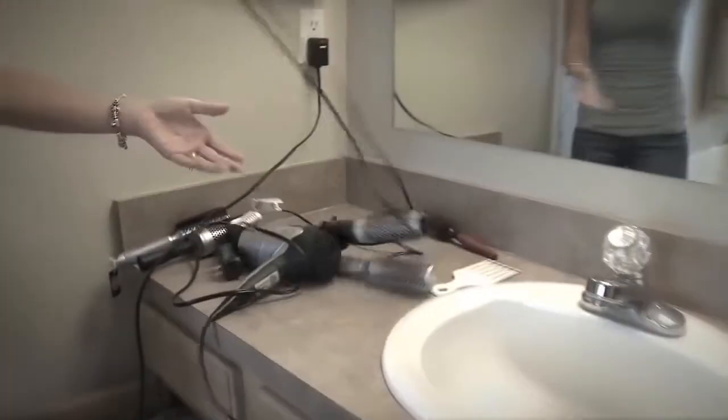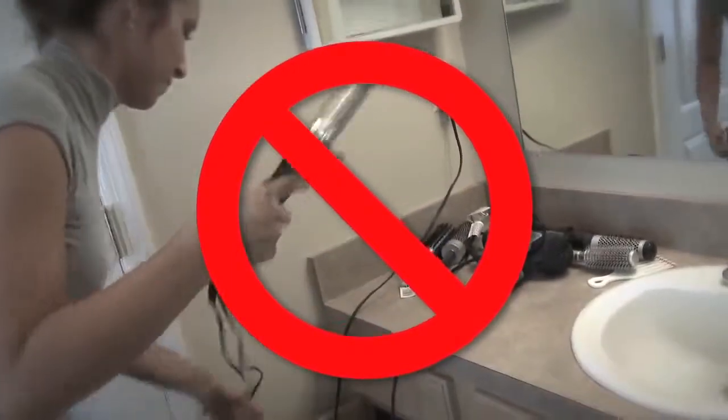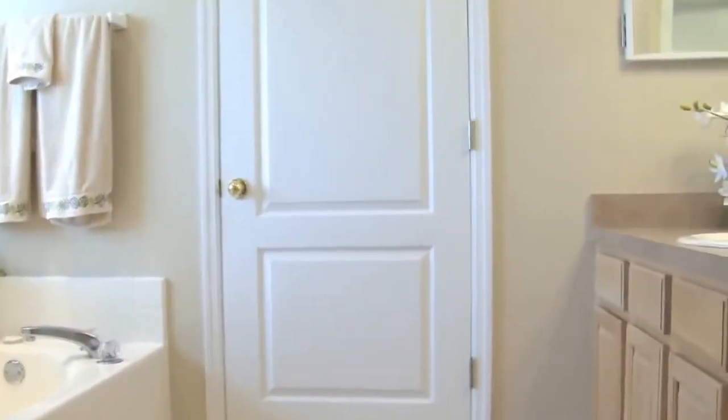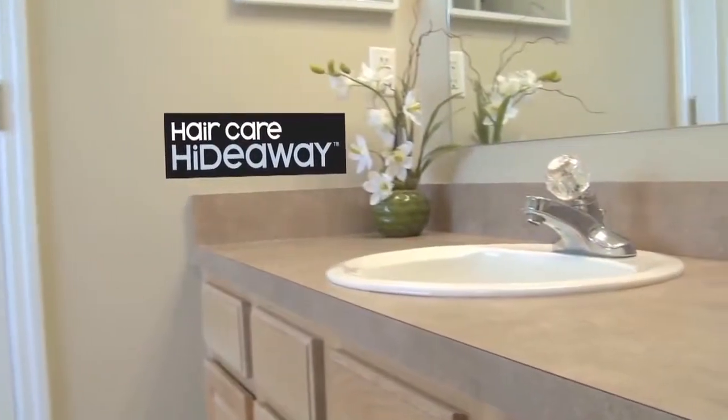Are you tired of all the hair care appliances all over the countertop? Put a stop to this chaos. I'm proud to introduce the Hair Care Hideaway, an exciting new invention for the modern organized bathroom.